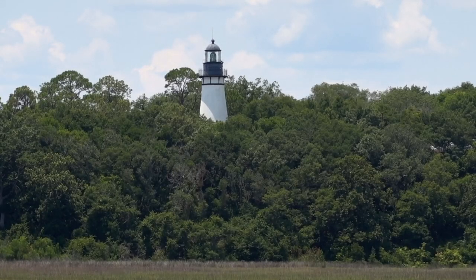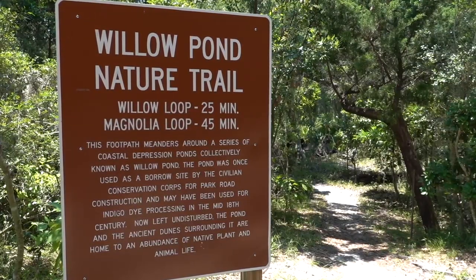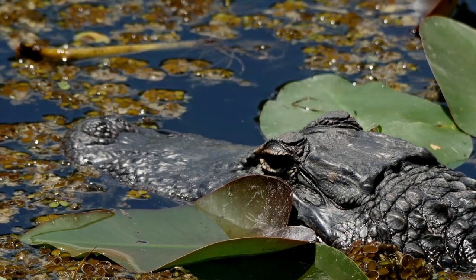A few hiking trails can be found throughout the park. At Willow Pond, you will find a two-loop hiking trail. Both encircle a series of freshwater ponds where you might spot gators and a variety of birds.